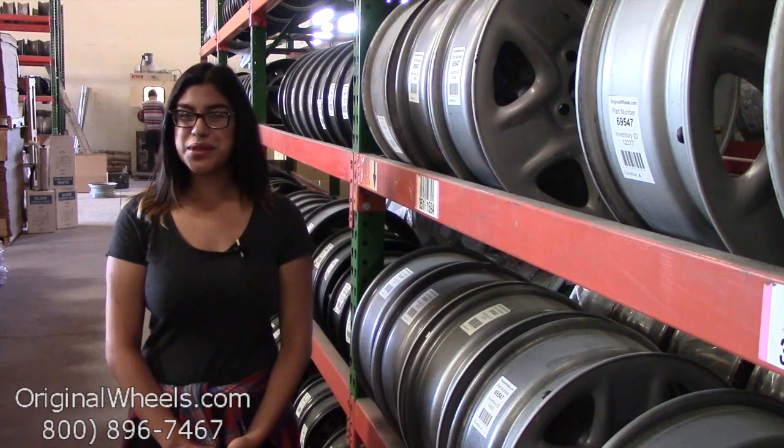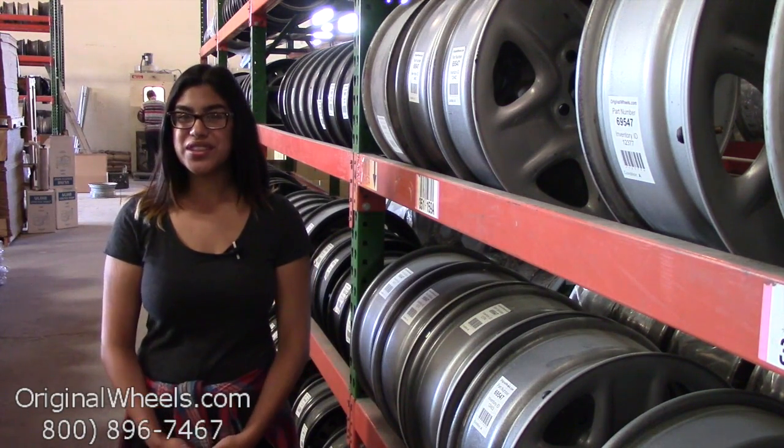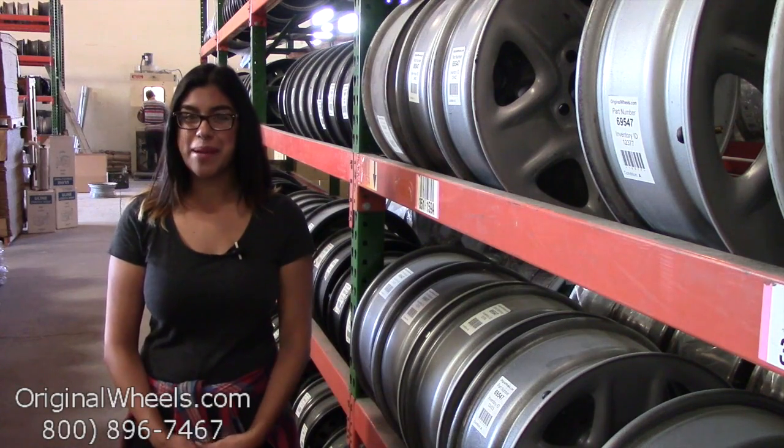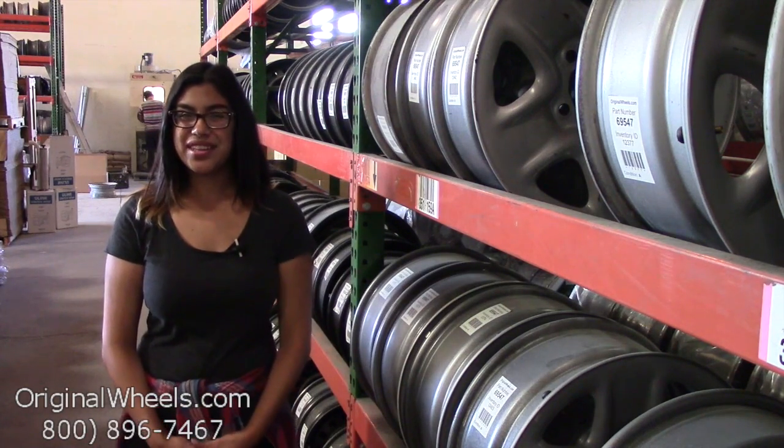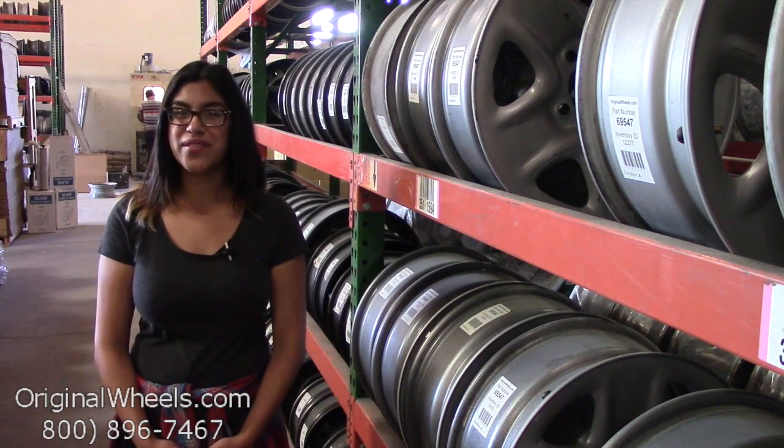Hey everyone, it's Kathy from originalwheels.com. Since you clicked on this video, that means you're in search of back to your original Volkswagen Rabbit wheels. At any point during this video you're more than welcome to click on the link below to be directed to our inventory of Volkswagen wheels.